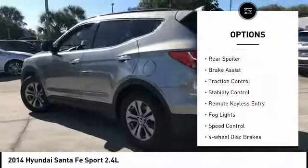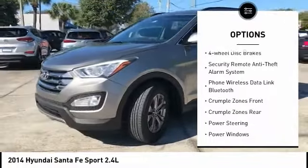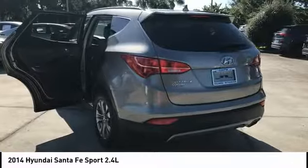Hill descent control, electronic stability control, rear spoiler, brake assist, traction control, stability control, remote keyless entry, fog lights, speed control, four-wheel disc brakes. Come take a test drive today.